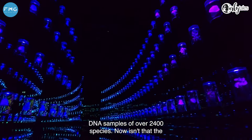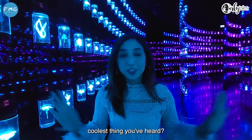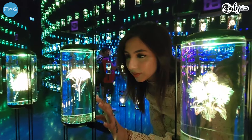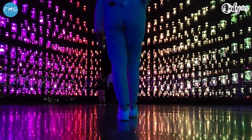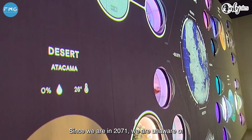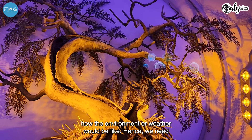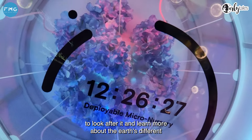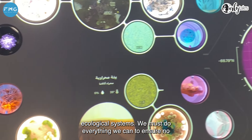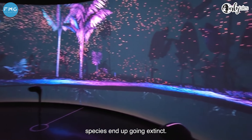This place has DNA samples of over 2,400 species — now isn't that the coolest thing you've heard? Since we are in 2071, we are unaware of how the environment or weather would be. Hence we need to look after it and learn more about the Earth's different ecological systems. We must do everything we can to ensure no species end up going extinct.